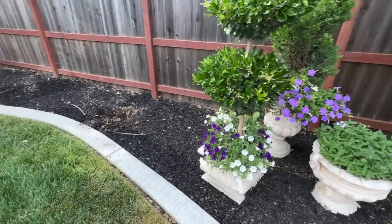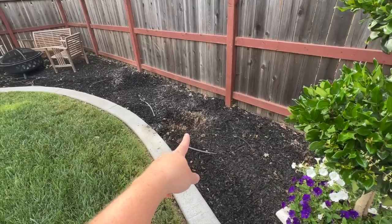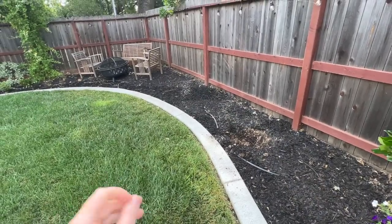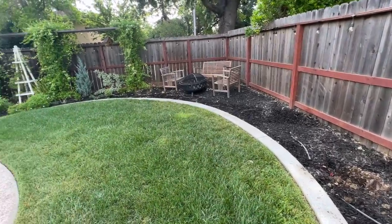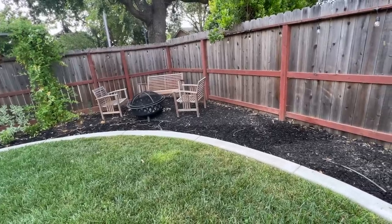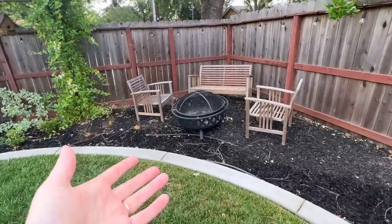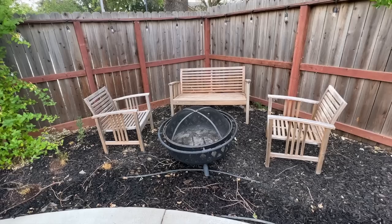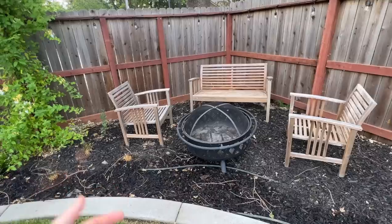Over here is a big hole that looks a bit ugly — I just transplanted a Summerific hibiscus into the front yard where it'll get more sun. I haven't done anything with this space yet, I'm thinking and planning. Over here we're just storing our fire pit — we don't even use it here, which is another reason I want to get a proper fire pit solution back in the patio area so we can actually use it.